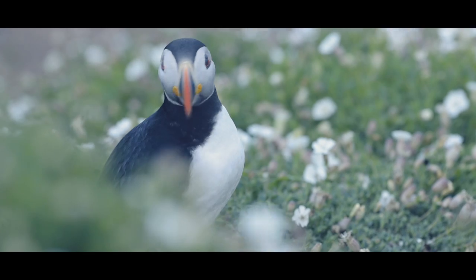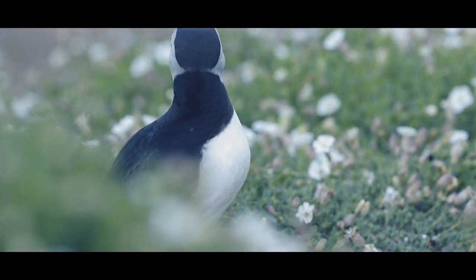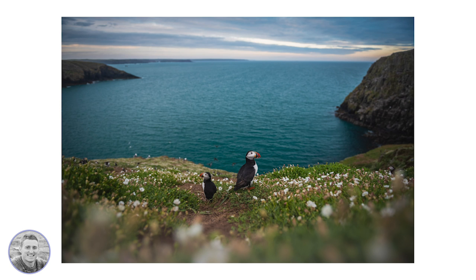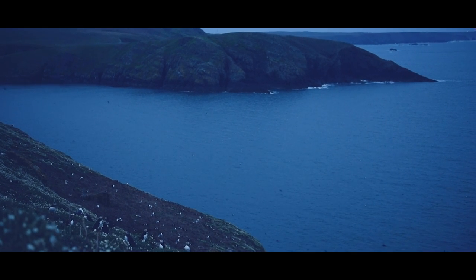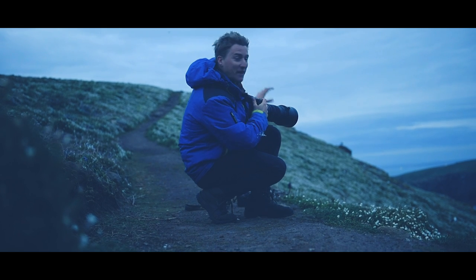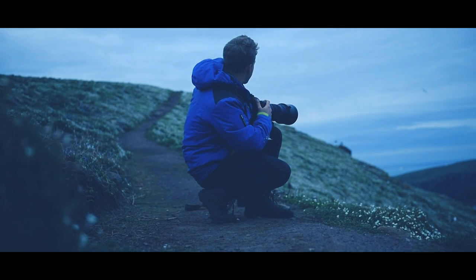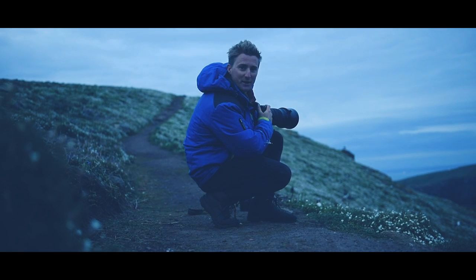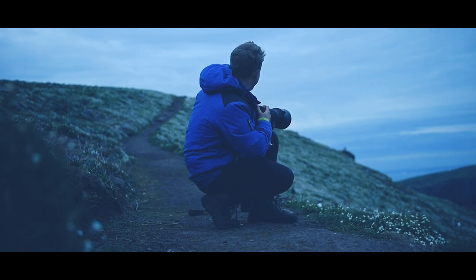There's one just poked its head out here. This is the last shot of the day as we are almost out of light, but I think it might be one of my favourites — there are lots of puffins sat on top of this rock which are perfectly silhouetted against the sky. This is brilliant.